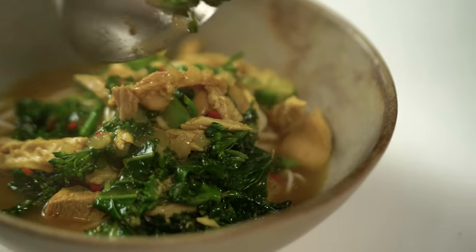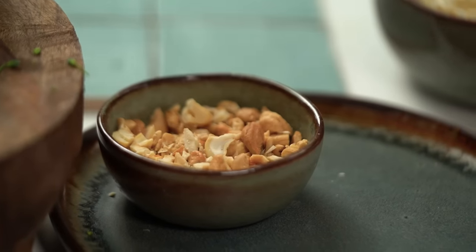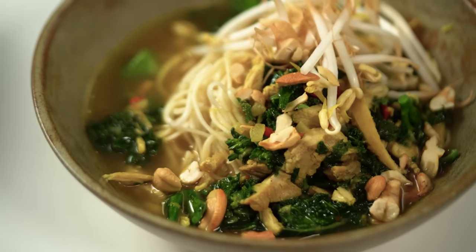A couple of final things to make it really special: some bean shoots and some cashews. Just adding this little sprinkle of nuts at the end, we're increasing the vitamin E content, which nuts have — and also, they taste good.